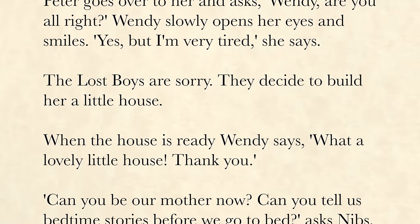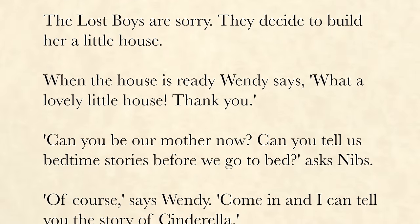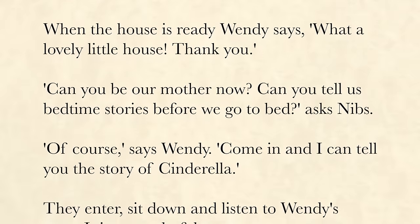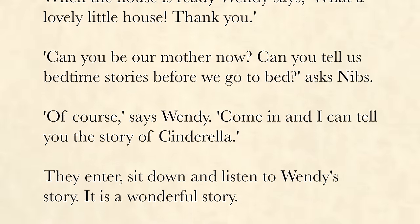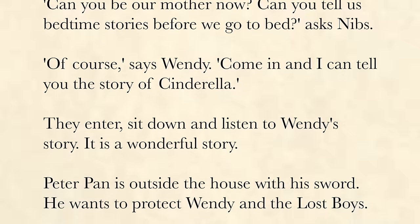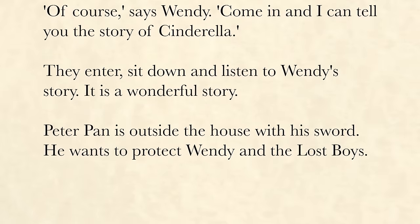The Lost Boys are sorry. They decide to build her a little house. When the house is ready, Wendy says, "What a lovely little house. Thank you. Can you be our mother now? Can you tell us bedtime stories before we go to bed?" asks Nibs. "Of course," says Wendy. "Come in and I can tell you the story of Cinderella." They enter, sit down, and listen to Wendy's story. It is a wonderful story. Peter Pan is outside the house with his sword. He wants to protect Wendy and the Lost Boys.